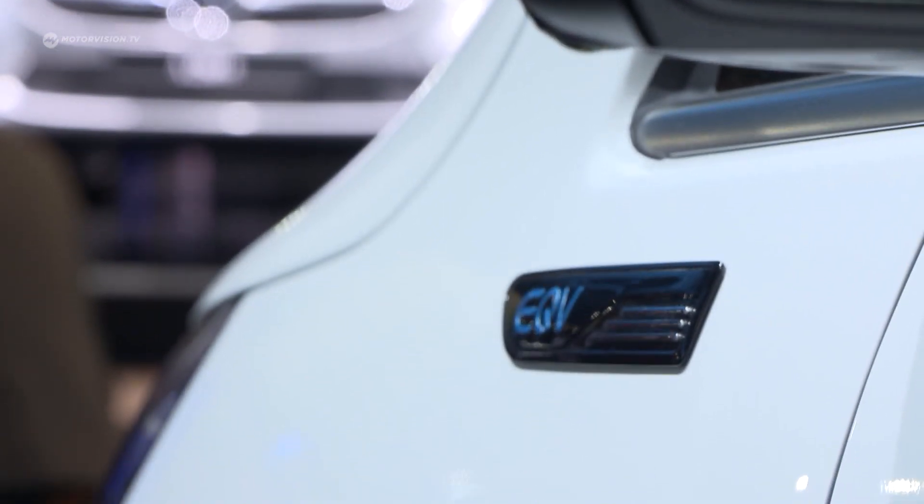Next to me now is Benjamin Kehler, he's head of eDrive at Mercedes-Benz Vans. Benjamin, next to us is the series production model of the EQV. Who will buy this car? What is the customer you're looking at?